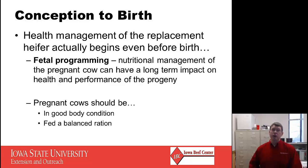Health management of the replacement heifer really begins even before birth. Fetal programming is a term you've probably heard more and more lately, and you'll continue to hear it over the next few years. Basically, it's the concept that nutritional management of the pregnant cow can have a long-term impact on the health and performance of the progeny. Pregnant cows need to be in good body condition and consume a well-balanced ration that includes plenty of protein, plenty of energy, enough roughage for rumen health, and good vitamin and mineral supplementation.